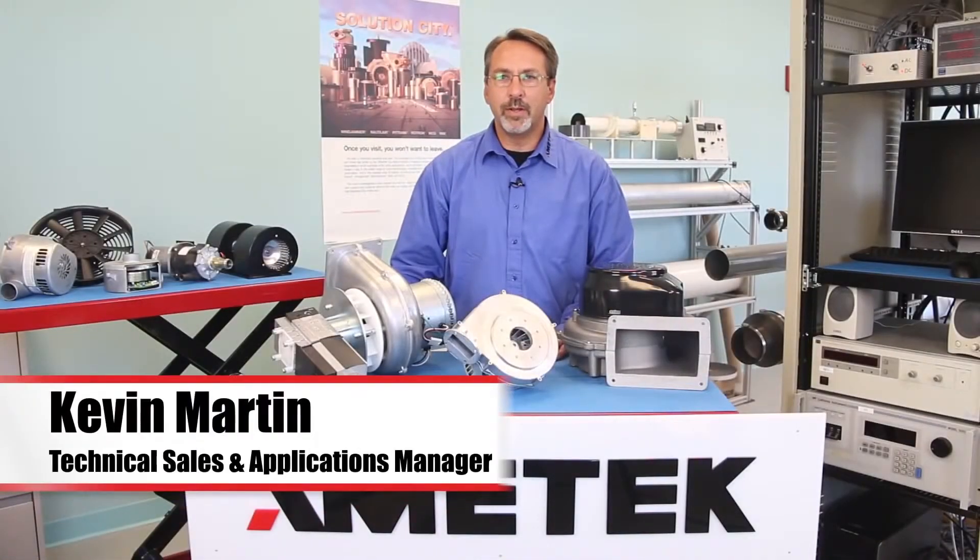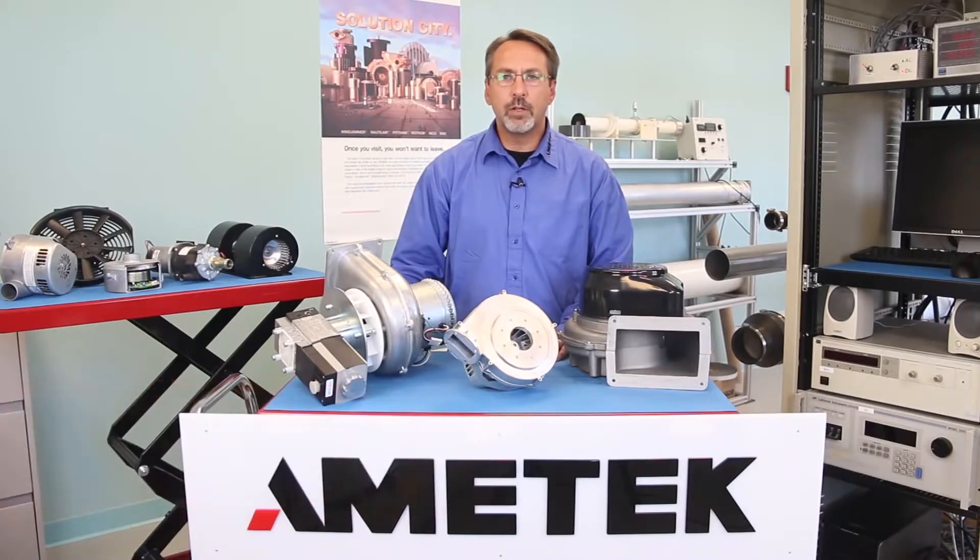Hello, my name is Kevin Martin. I'm a sales and application manager with Amatec. I'd like to talk today about sizing the proper brushless blower for your combustion application.